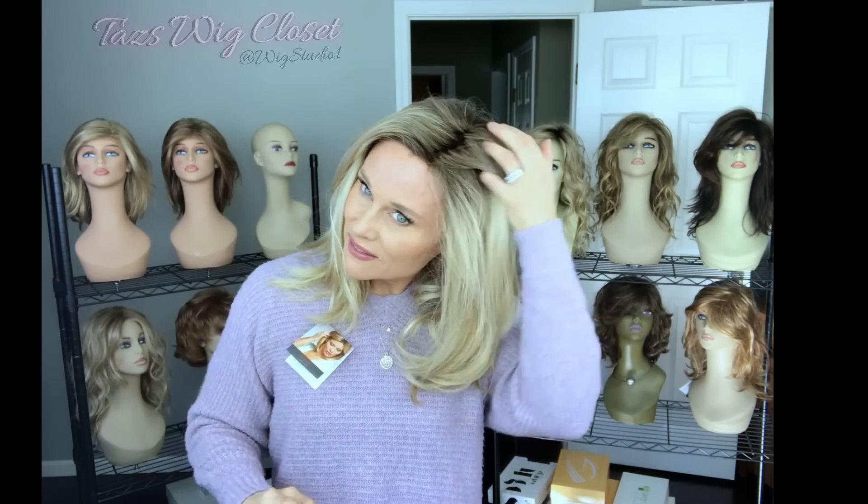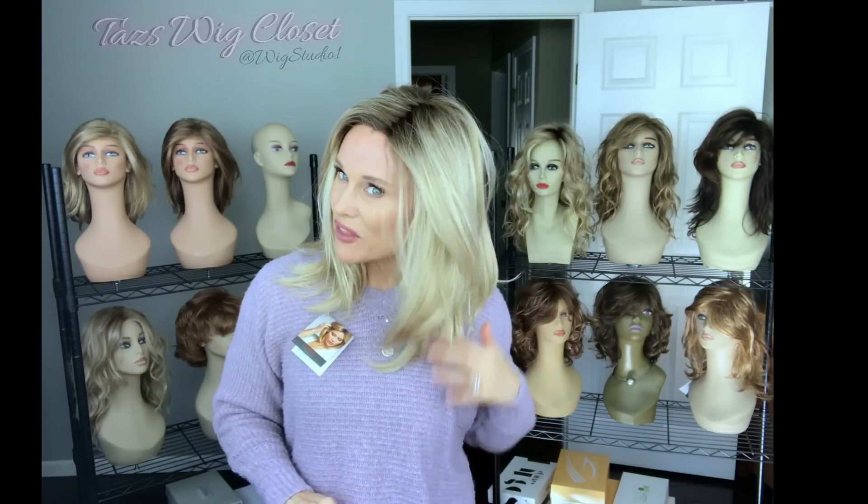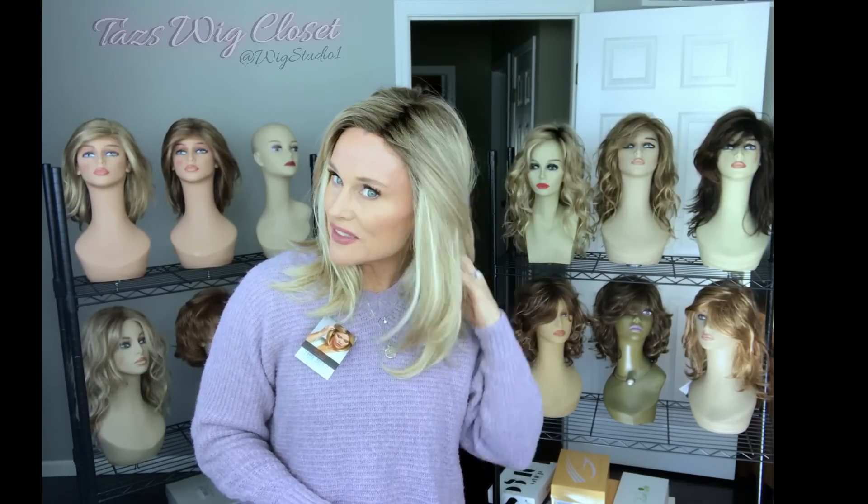That's been a look at 11 styles by Main Attraction in my value series. I selected these styles because of the wonderful price point and the high-quality features — you get a lot of bang for your buck in this line. There are a couple I haven't had the chance to review yet, but I was happy to provide this showcase. I hope you all have an amazing day — thanks for joining me for this big long video presentation. We'll see you next time on Taz's Wig Closet at Wig Studio One.